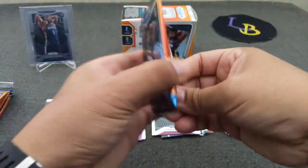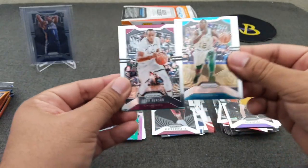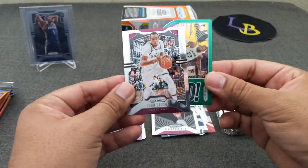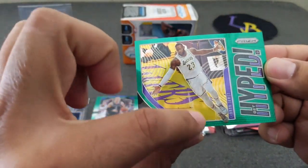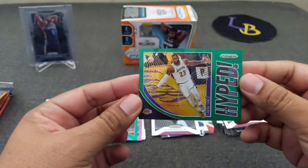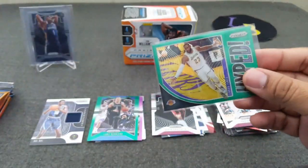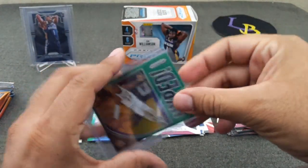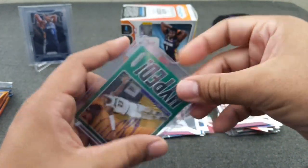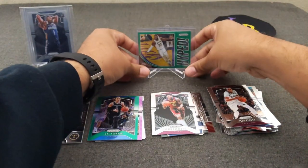All right, blaster number two, pack number one. Kuzma, John Henson, Scary Terry, and a green — oh nice, there we go! That's much better. LeBron James, get hyped green — I'll take it, very nice. I'm going to go ahead and sleeve this because this guy's bowed. There's like a little mark right there — I don't know what that is. It's a bummer, but that's fine. We'll put him up here.